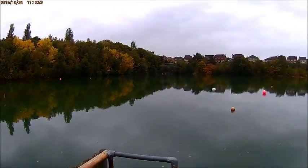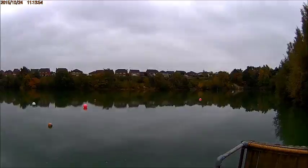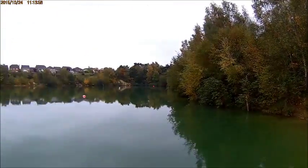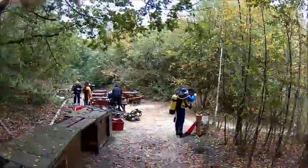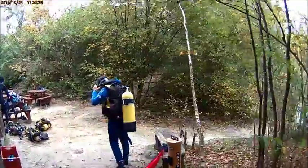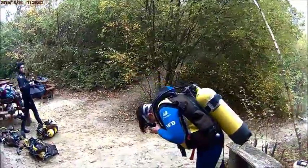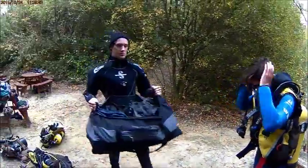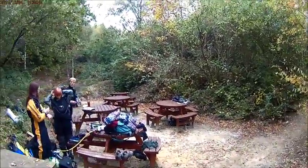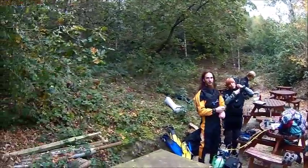Hello everyone and welcome to the first in a series of videos that will document my underwater adventure. This excursion took place in a lake specially converted for dive training at a place called Diver Cove in Surrey. The purpose of this excursion was a simple training dive to get everyone back in the swing of things after a long break, and in my case also to test my new camera.